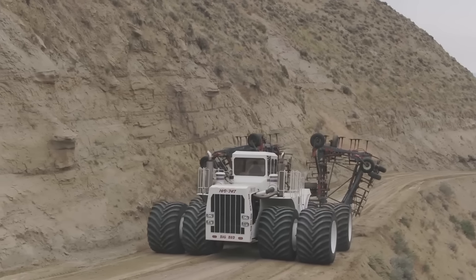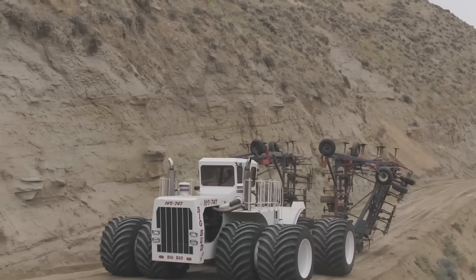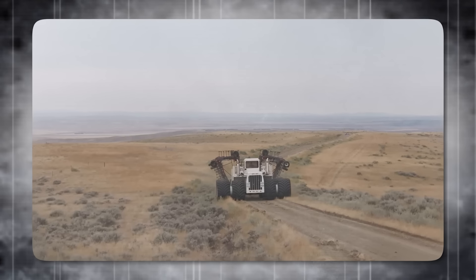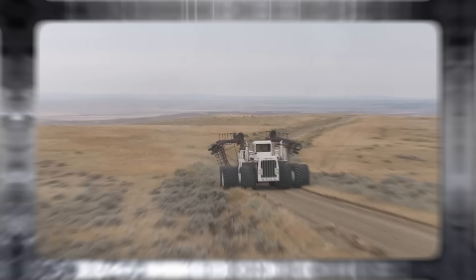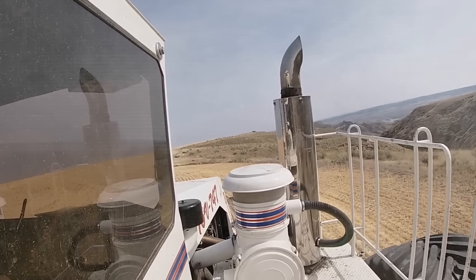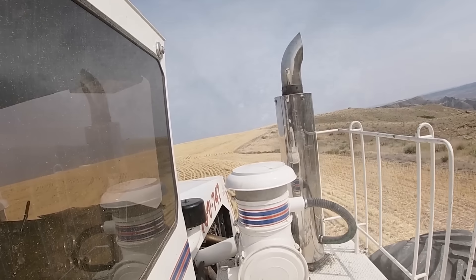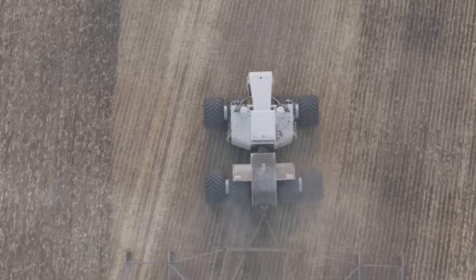At the heart of this behemoth lies a Detroit Diesel 16-cylinder engine, generating up to 1,100 horsepower, amplified by dual turbochargers and superchargers. For over a decade, it performed deep ripping tasks with unmatched efficiency. After a period of disuse, Big Bud found a new home in 1997.